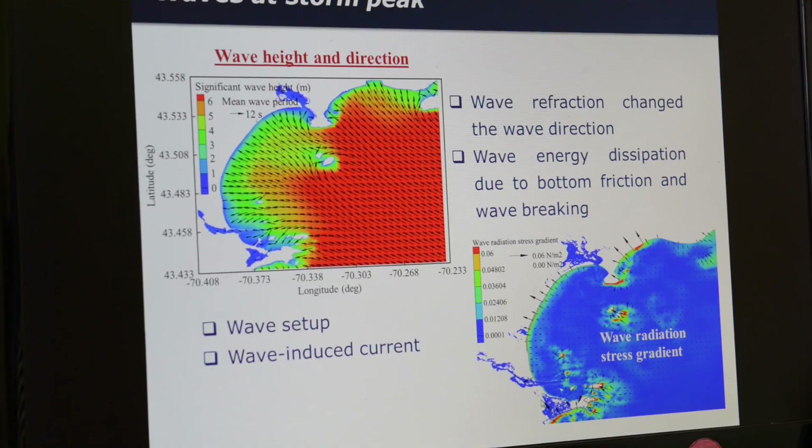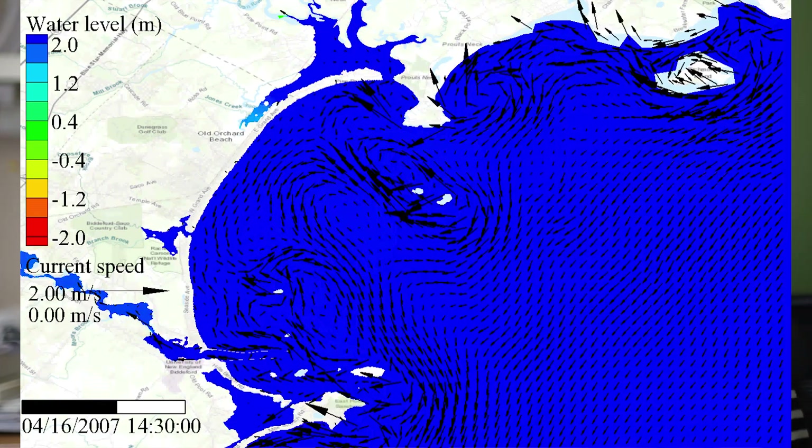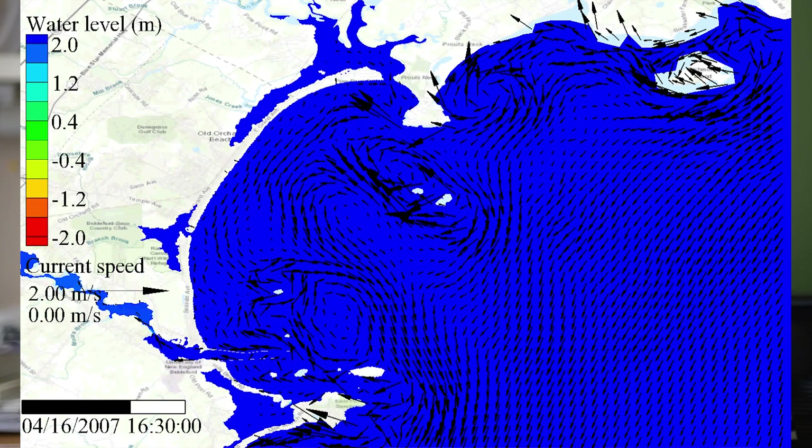I'm doing coastal hydrodynamic studies. We simulate waves in the coastal area and also the coastal currents and storm surge, which can provide really valuable information on what it's going to look like in this area if we've got a storm.